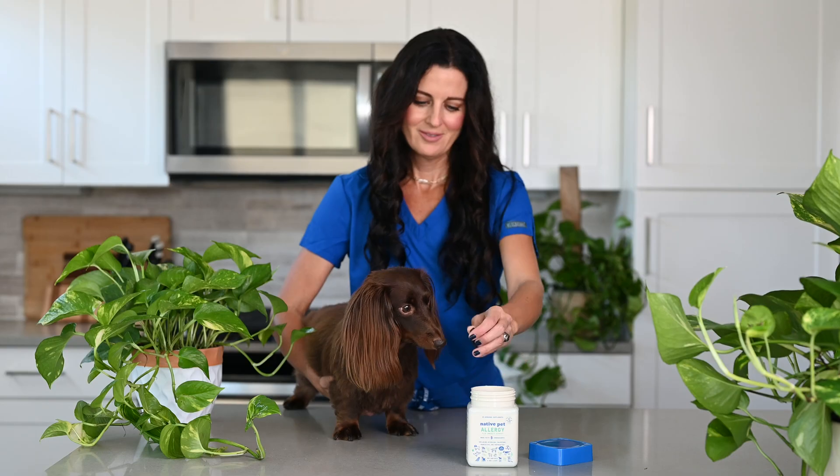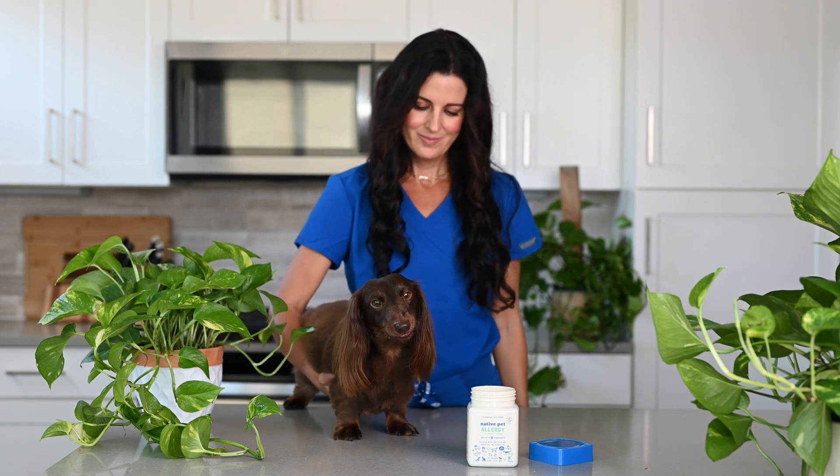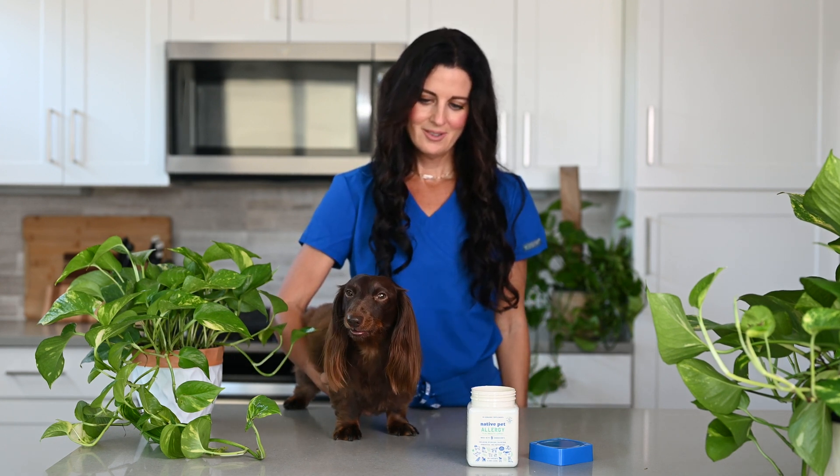Food or parasites can also be the culprit. To figure out what's causing your pup's allergies, bring your dog for a veterinary exam and ask your vet if allergy testing can help. You can also support your pup's immune system with an allergy supplement for dogs like Native Pet's allergy chews.